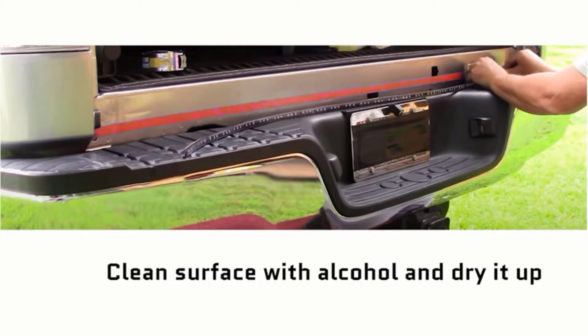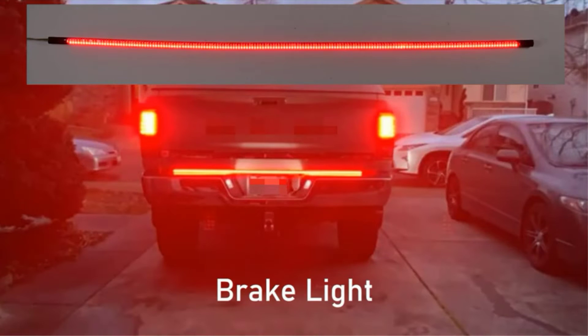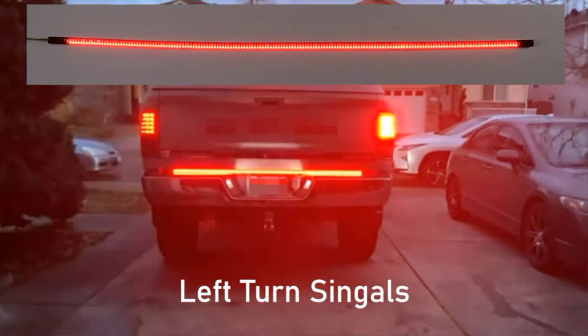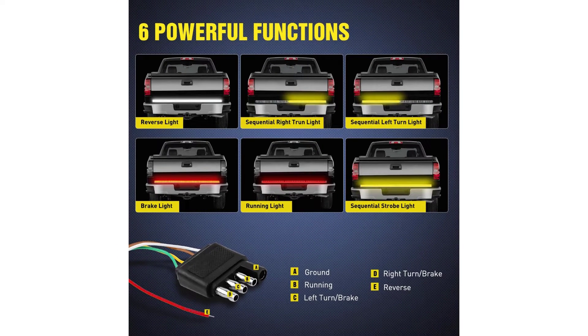A sequential strobe light for emergencies makes it even easier to be seen on the side of the road. Installation is easy thanks to the included peel-and-stick adhesive tape, along with an adhesive enhancer that makes it hold to your tailgate even stronger for longer lasting grip. If you want more than just tape, this light strip comes with 3 brackets and self-tapping screws.